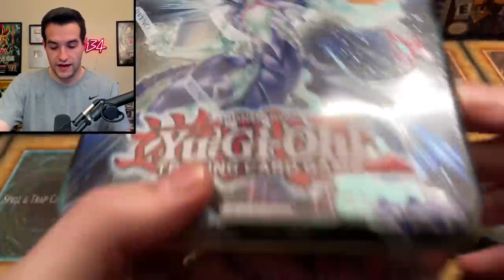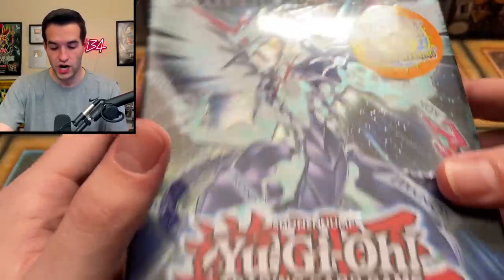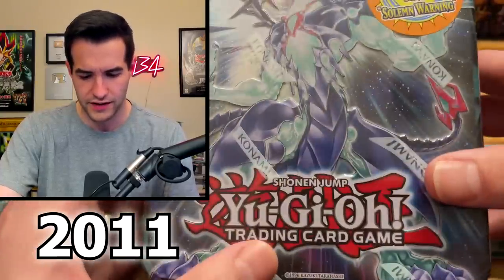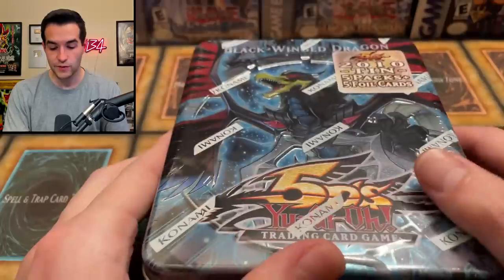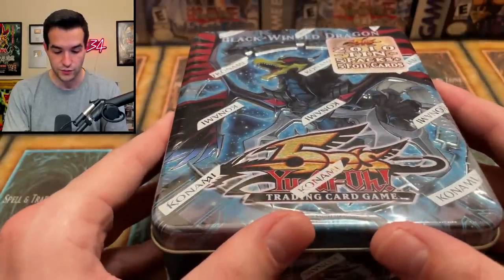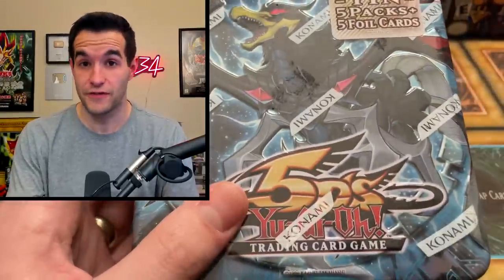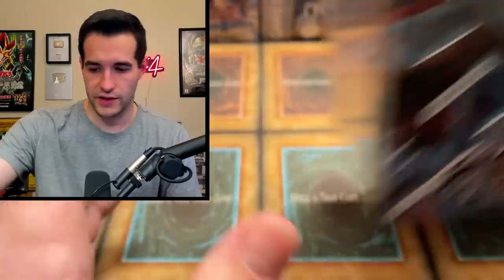Then we have a couple of older tins. We have the Galaxy Eyes Photon Dragon tin — I don't know what year this was, maybe 2012 or 2013. Then we have the Blackwing Dragon tin, which we actually opened kind of recently. So we might be opening this up soon in a different video against another tin in the future.